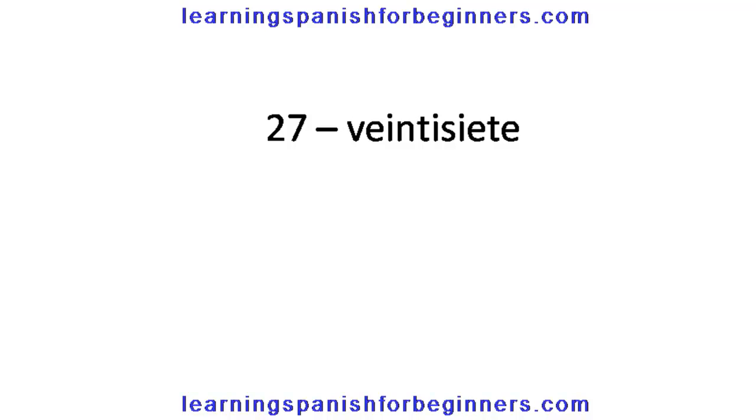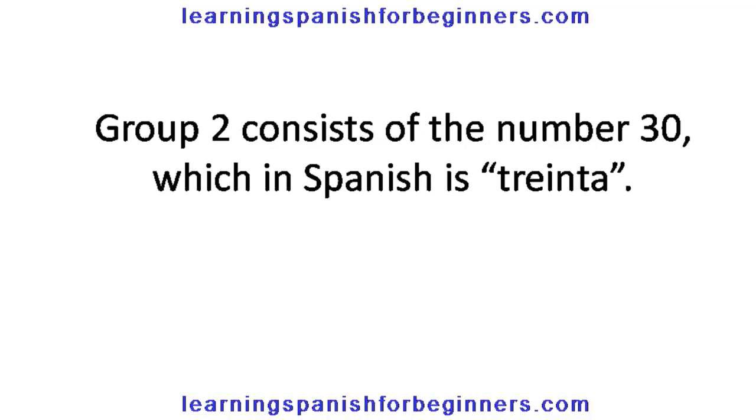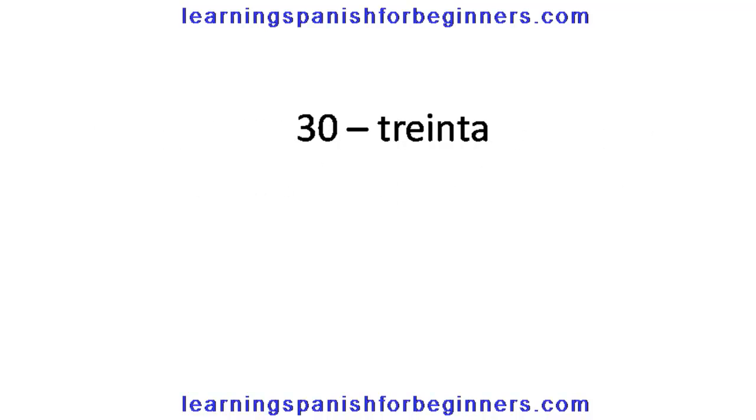27, veintisiete. 28, veintiocho. 29, veintinueve. Group 2 consists of the number 30, which in Spanish is treinta. 30, treinta.